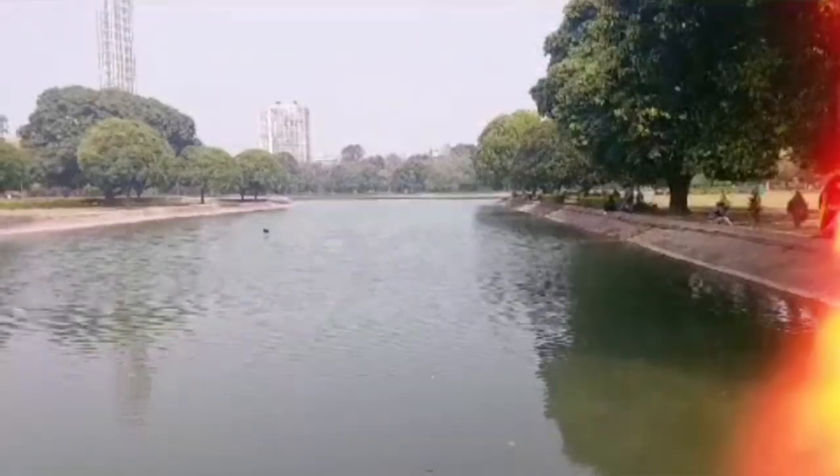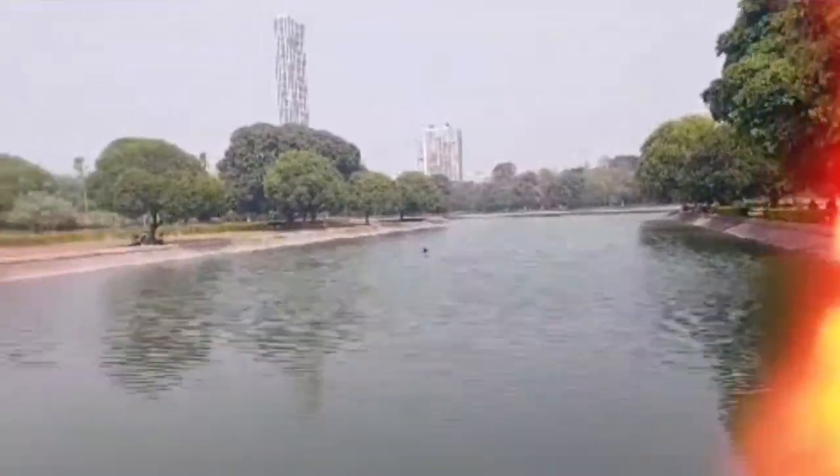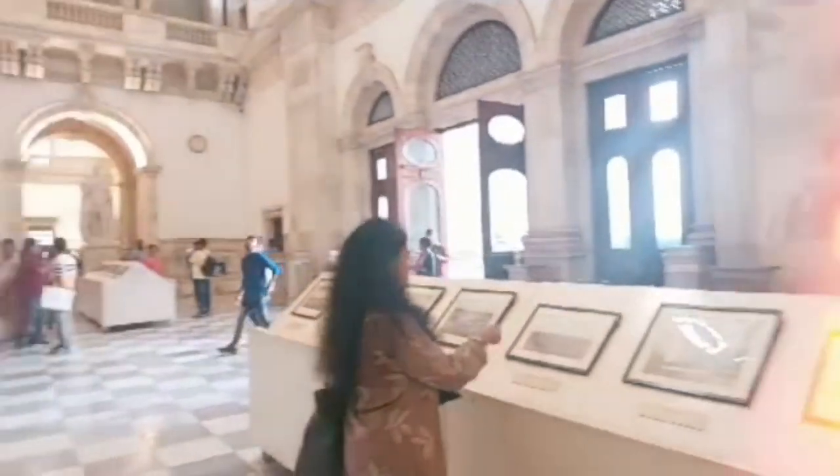The museum had many artworks, paintings, artifacts like guns, daggers, swords used in those times. And the paintings were so pretty.